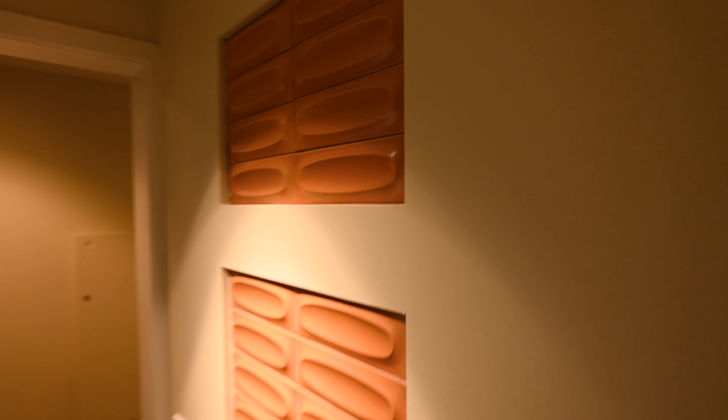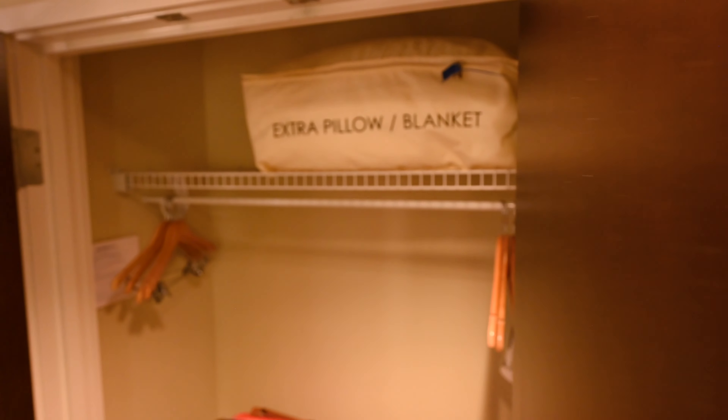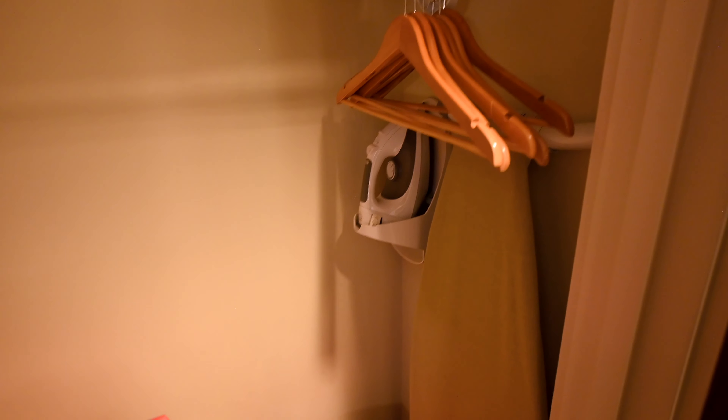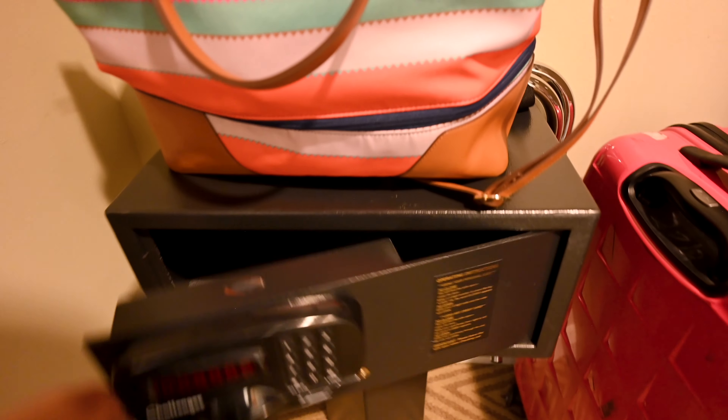They have this nice little inlay pattern, which is quite nice. There's also a little extra area with an outlet for charging and a bunch of extra storage down below. Continuing on, as you might expect, we have a closet. You have the extra pillow and blanket — that's for the pull-out sofa — a whole bunch of hangers, your ironing board, iron, and a nice safe down here. Pretty good size safe.